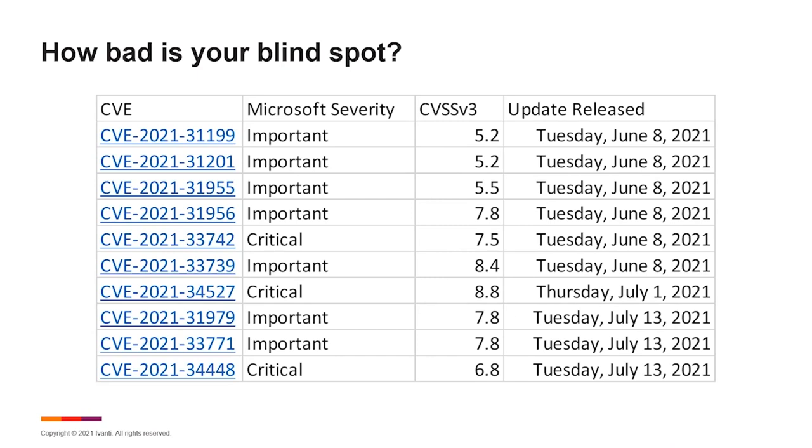Here's the full list. Six of these were resolved on the June 8th Patch Tuesday. Print Nightmare was resolved on July 1st, and then three more were resolved on July 13th. Based on how organizations typically prioritize their remediation activities, many operations teams may respond only to what's rated as critical. If we're basing off of vendor severity and only responding to critical, we've just missed seven out of 10 of these known-to-be-exploited vulnerabilities.